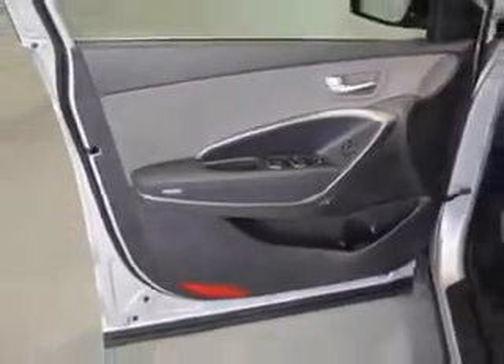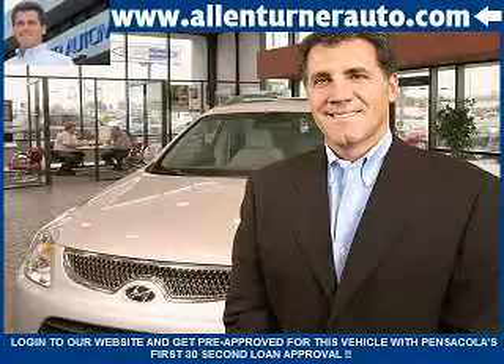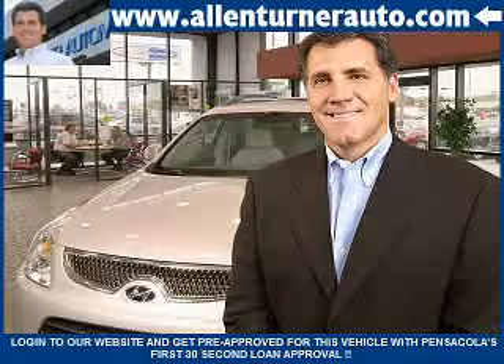Enjoy the drive and have peace of mind in this 2013 Hyundai Santa Fe Sport. See us at Alan Turner Hyundai today. Please come and visit our dealership soon and see how our friendly salespeople and service staff can move the bar in the automotive industry.